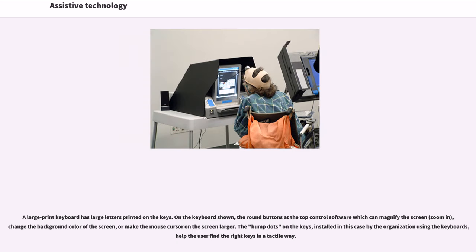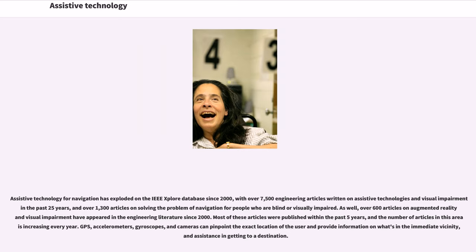A large print keyboard has large letters printed on the keys. Buttons at the top can control software to magnify the screen, zoom in, change background color, or make the mouse cursor larger. Bump dots on the keys help users find the right keys in a tactile way. Assistive technology for navigation has grown significantly, with over 7,500 engineering articles on assistive technologies and visual impairment in the past 25 years, and over 1,300 articles on navigation for the blind or visually impaired. Over 600 articles on augmented reality and visual impairment have appeared since 2000, with the number increasing every year.